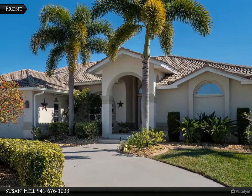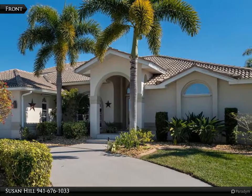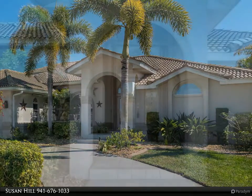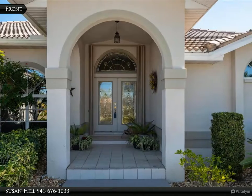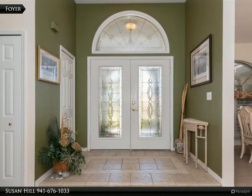Look at this majestic entrance — no detail is overlooked on this beautiful home on sailboat water. The extended dock is already in place and ready for you. Enter through the beautiful leaded double doors; neutral tile throughout brings your attention from the living and dining room.